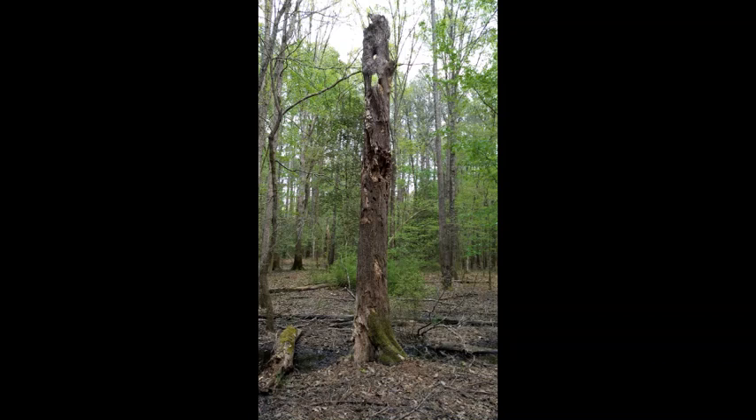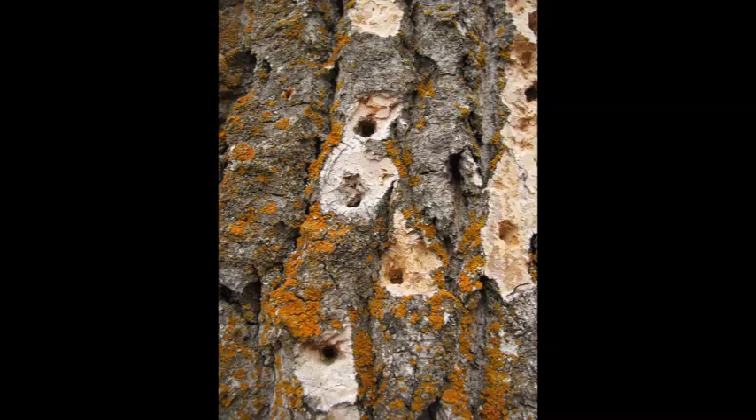Bridging the gap from the water and soil to the air are structures such as this dead snag, which becomes a substrate upon which many species of beetle larvae invade, which then become part of the all-you-can-eat avian buffet.